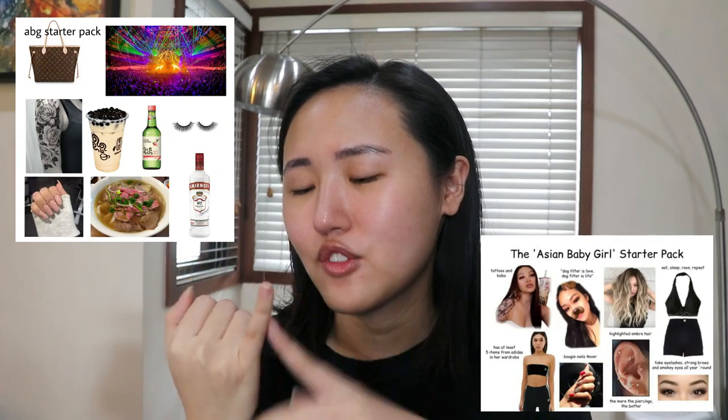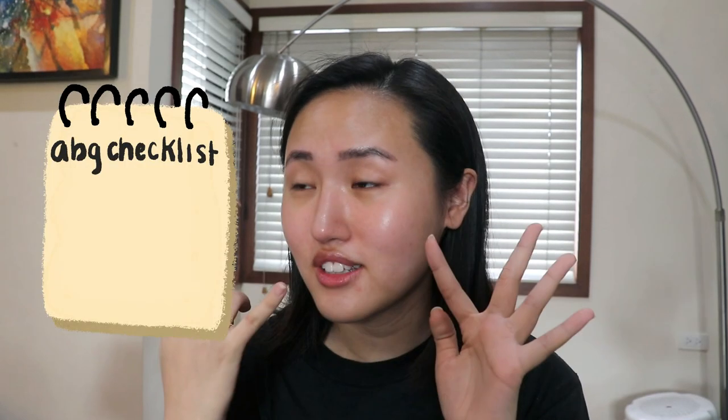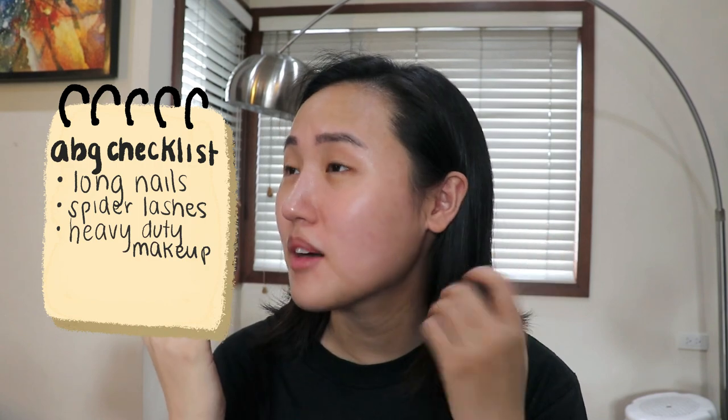As you all know, I am neither an Instagram model, an influencer, nor a bartender and I don't really go to raves that much, but I do like drinking. I saw a lot of ABG starter pack memes and it's usually girls with long coffin nails, really thick lashes, full-on heavy makeup, and long hair. I'm gonna try and do the entire transformation at home.